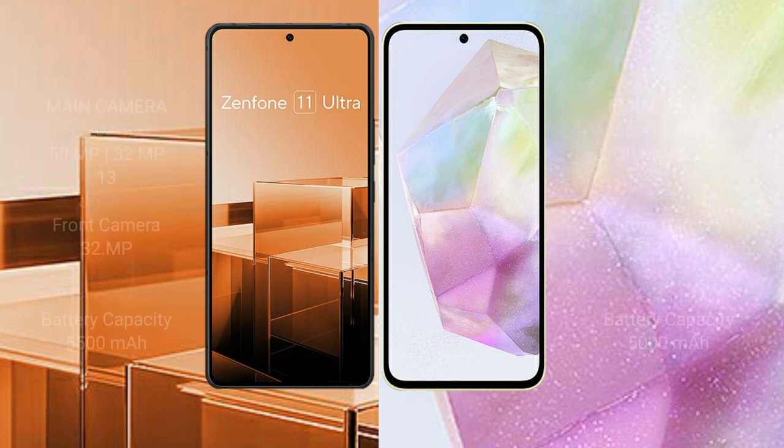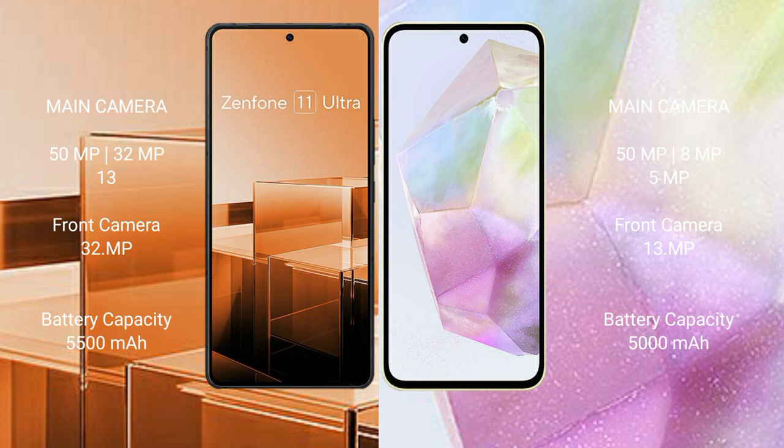The Asus Zenfone 11 Ultra features a rear triple camera setup: 50MP plus 32MP plus 13MP, and a 32MP front camera. The Samsung Galaxy A35 features a rear triple camera setup: 50MP plus 8MP plus 5MP, and a 13MP front camera.